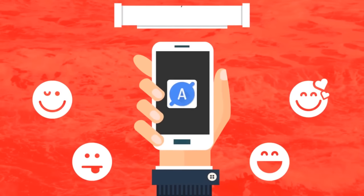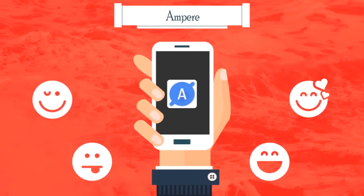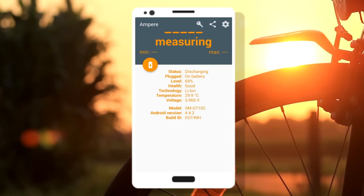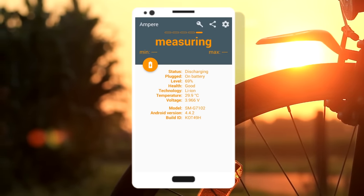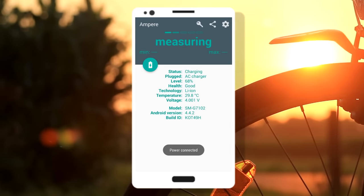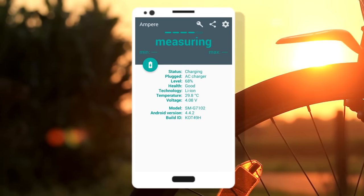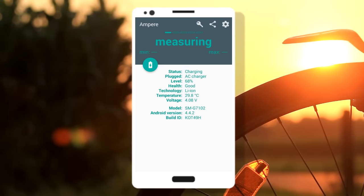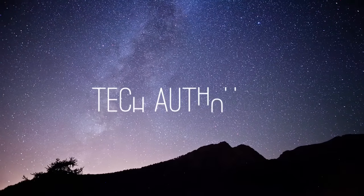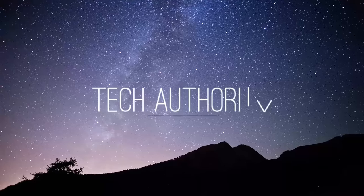The 20th app in the list is Amper. If you have found that your phone charges very quickly at one point but slowly at another, you can use this app to measure the charging as well as discharging current of your phone, and also get various measurements regarding your battery.